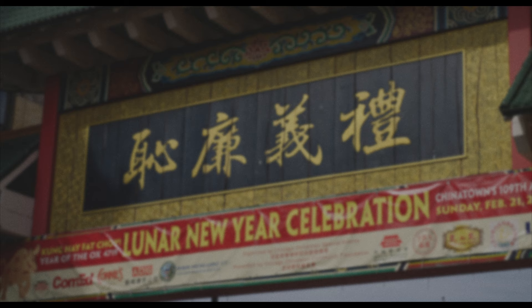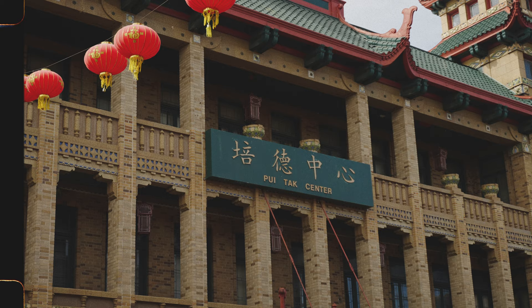Is this the oldest Chinatown in the United States, and just how many dragons are on the Nine Dragon Wall? Go ahead and hit that like button, subscribe if you're new to the channel, and check out my Patreon page for exclusive community and bonus content. I also have a trivia question for you: what do the characters on the Chinatown gate at Cermak and Wentworth say? With that out of the way, let's go ahead and explore Chinatown Chicago.